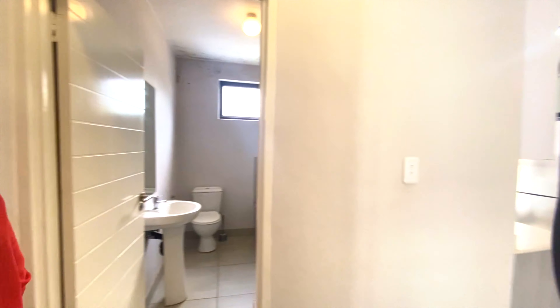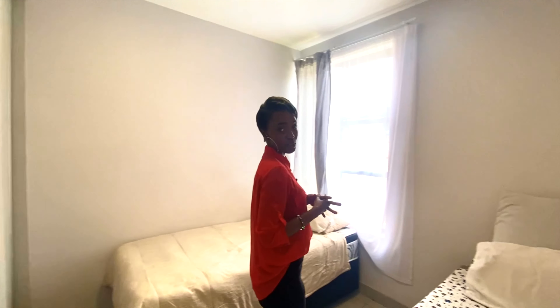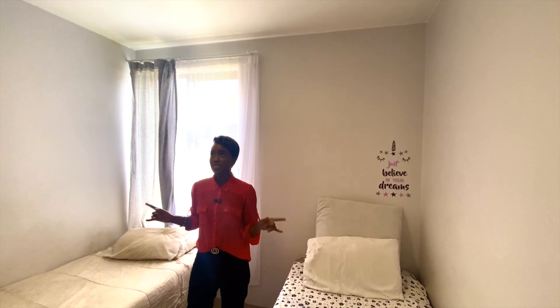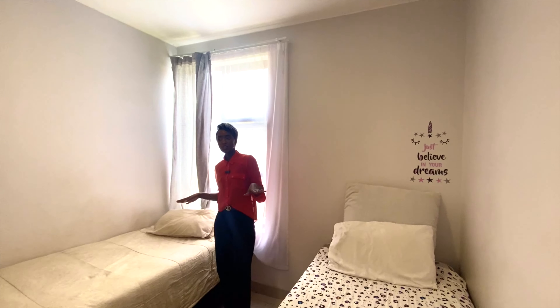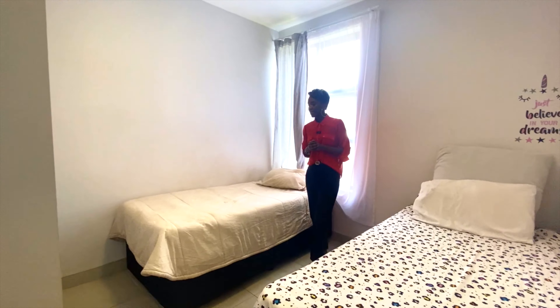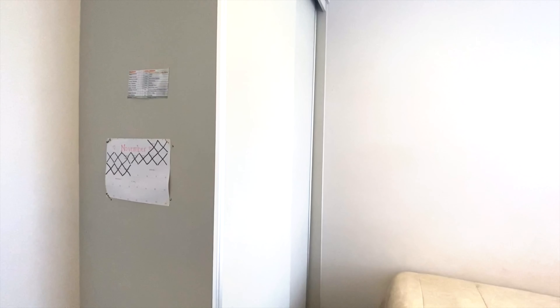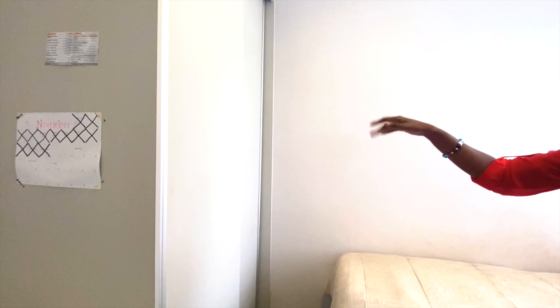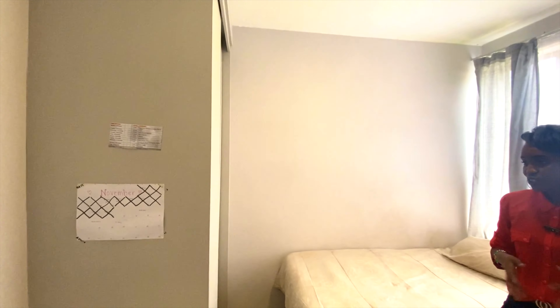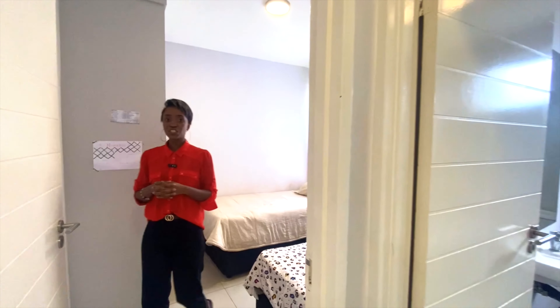The second bedroom is staged as a kid's bedroom — you can fit nice twin beds for your children so they can relax in here. If you're a young professional, you can also stage it as an additional office space. It also has a built-in closet, which is nice. It's a lock-up-and-go unit so it's really secure as well.